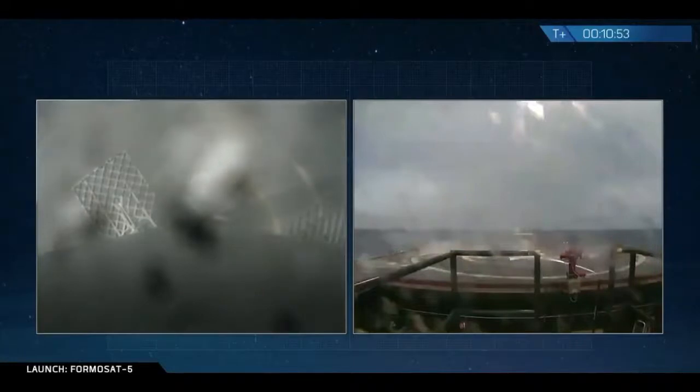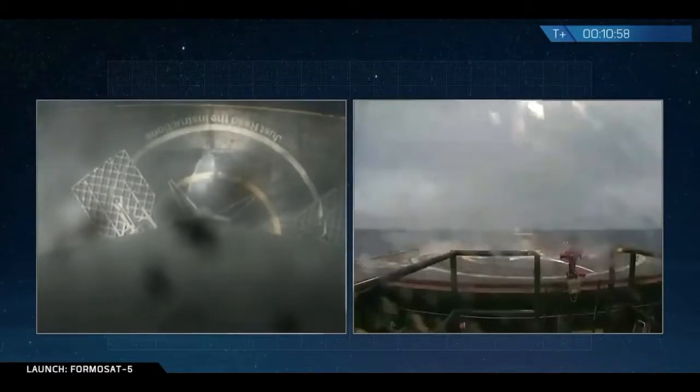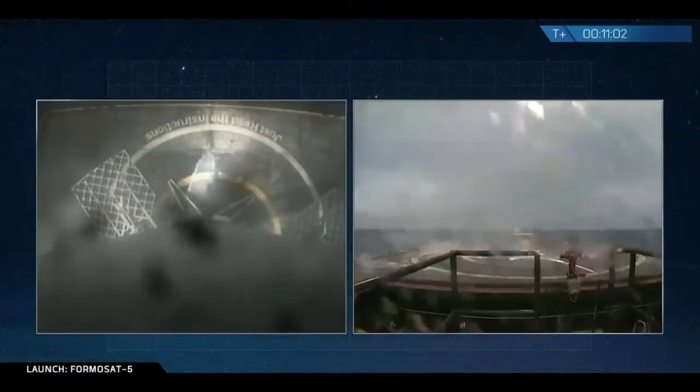Falcon 9 is landing. Falcon 9 has landed on the drone ship. This is the 15th successful landing of Falcon 9.